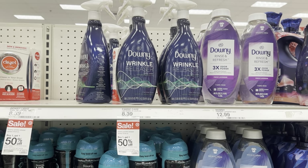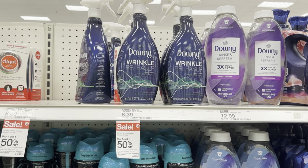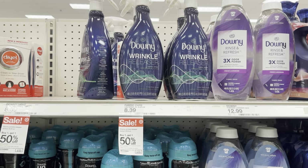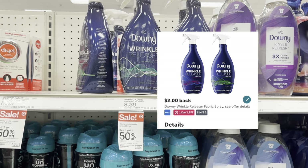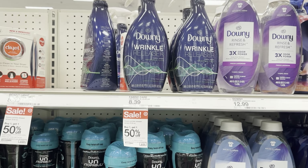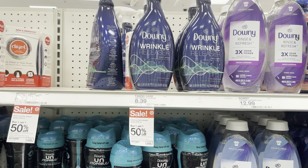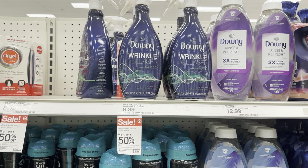Now I'm over at Target. We're going to go over a few scenarios that are not part of gift cards. We could grab two of these Downy Wrinkle Releasers — they are buy one get one 50%, so two will total $12.58. On Ibotta we have $2 back off of each bottle, giving us back $4. On Fetch we have a $1.50 rebate off of each one, giving us back $3 — making this $5.58 for two, or $2.79 each.